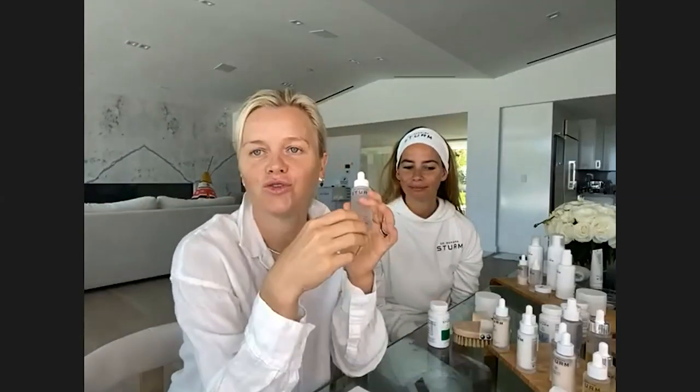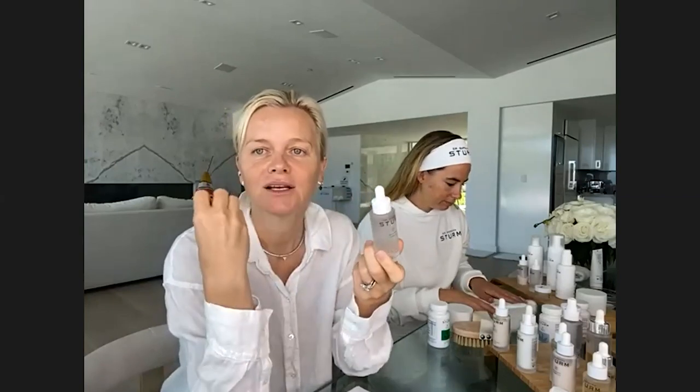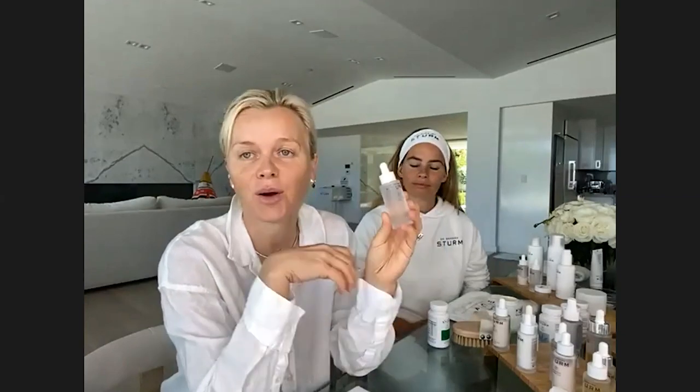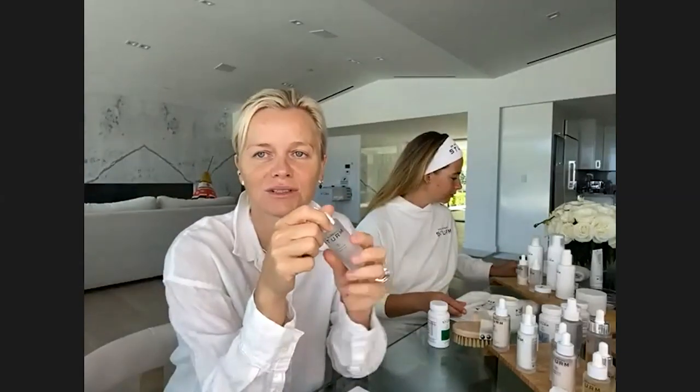When you drink lots of water and have hyaluronic molecules deep in the skin, it creates an explosion of hydration. These molecules also serve as carriers for active ingredients. Our hyaluronic serum contains purslane — a telomerase activator, wound healer, antioxidant, anti-inflammatory, rich in vitamins A, C, and E, beta-carotene, and omega-3 fatty acids. It's a wonderful serum that should be part of everybody's routine.